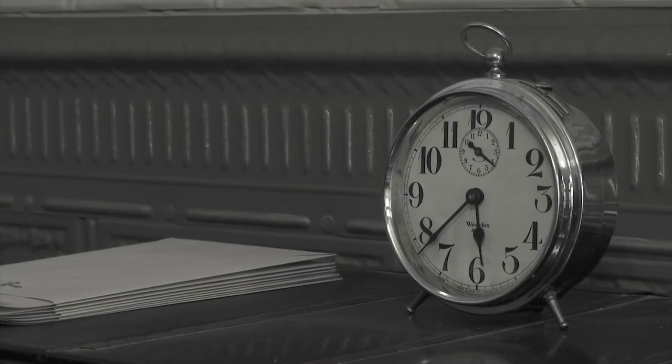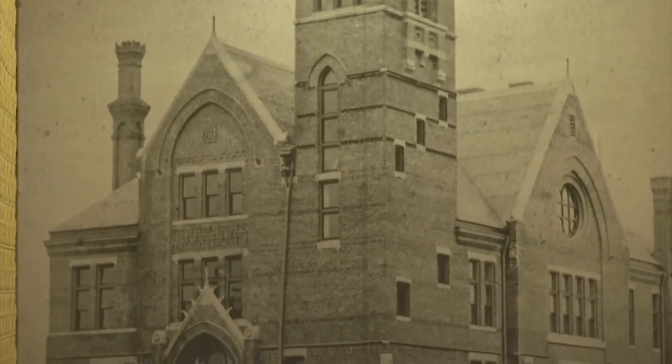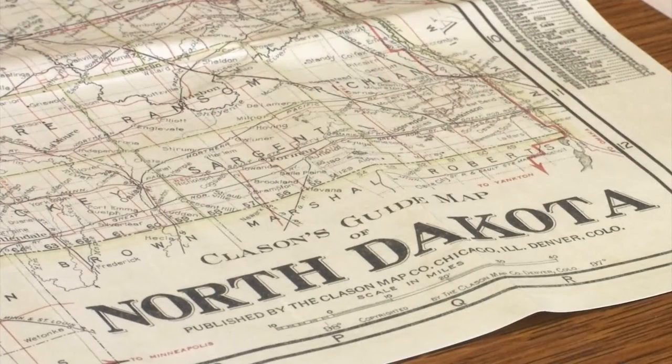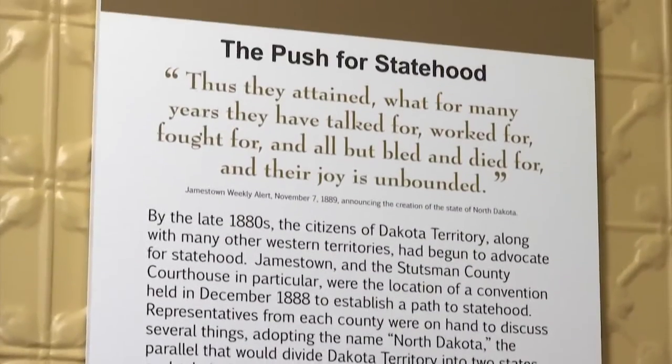And as you're transported back in time, you'll learn all about the Stutzman County Courthouse's storied past. It took 10 months to construct the building, which is monumental, and they moved in in August 1883. It then became a territorial building, and then when North Dakota became a state in 1889, they had already had a statehood convention — the first held upstairs in our courtroom — so we consider this the birthplace of North Dakota.